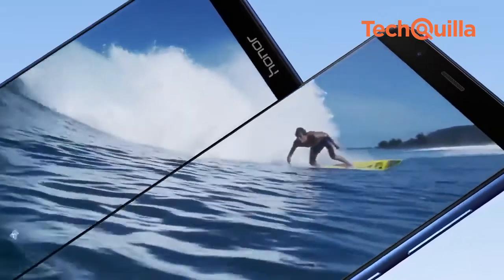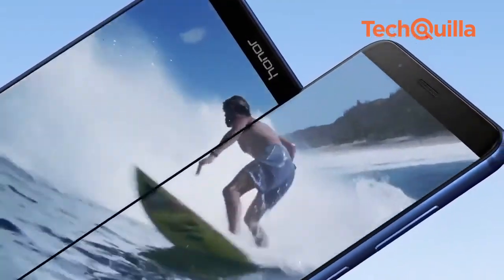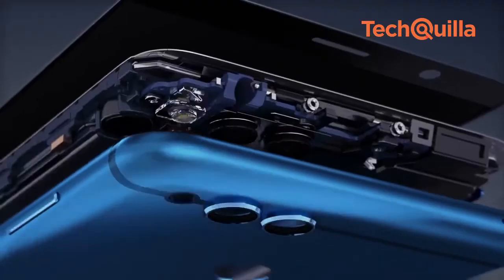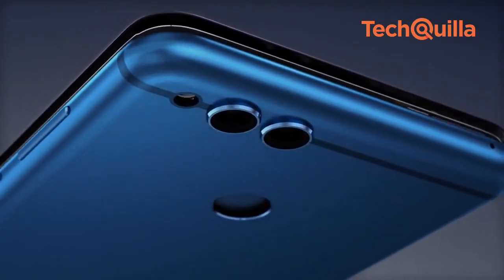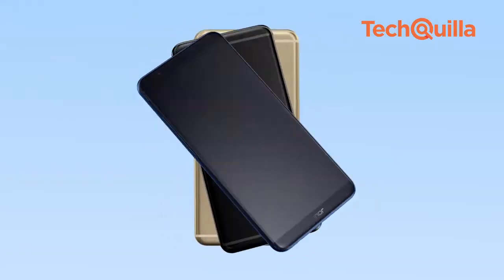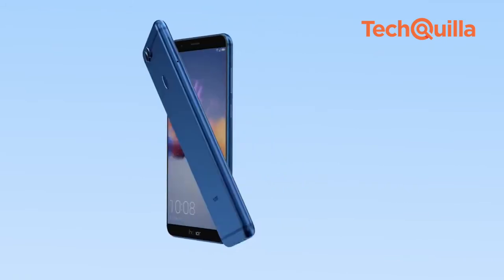Overall, we feel that the Honor 7X is a hardy phone with dashing dispositions and has the potential to give mid-range phones from other Chinese players such as Xiaomi and Motorola stiff competition. It offers a big screen bonanza for affordable smartphone seekers.